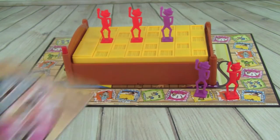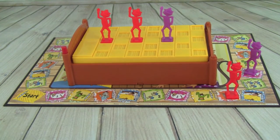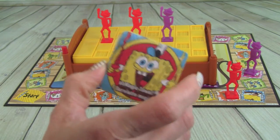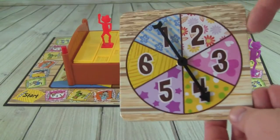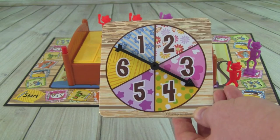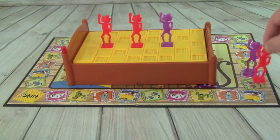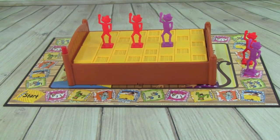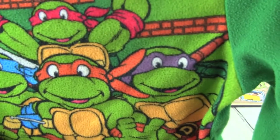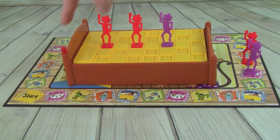Pete rolls a four and they take a bath with the Spongebob washcloth — super duper clean. Then Pete rolls a four again and lands on put on pajamas, this time his Ninja Turtle pajamas with Donatello and Michelangelo. He pushes the bed.